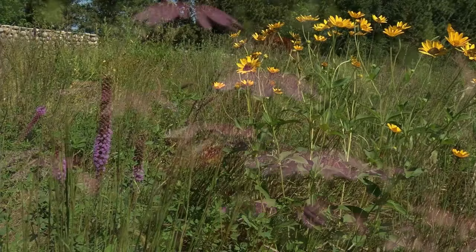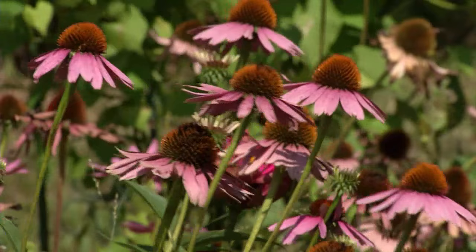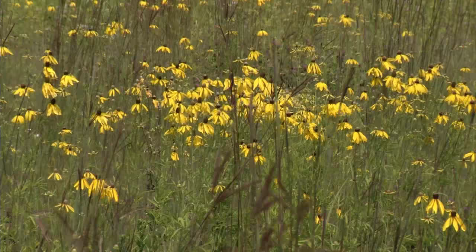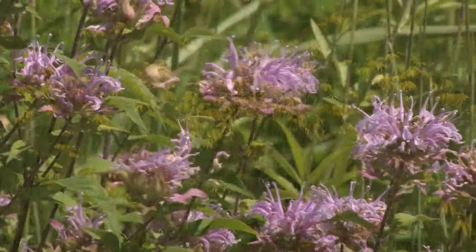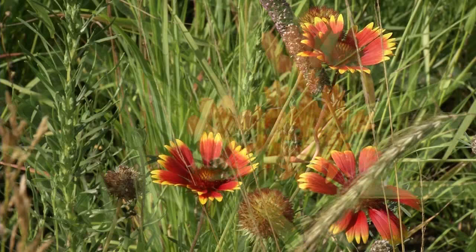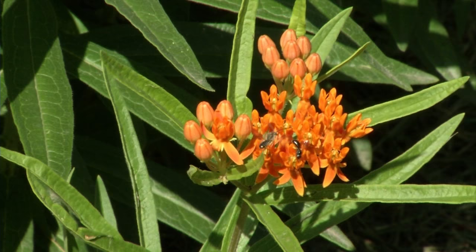My research is on prairie ecosystems. So since moving to UMM, I've been interested in both native prairies and some of the management that can keep them healthy, and also reconstructed prairies so that they can be at their healthiest and best. My most recent research project concerns some pollinator mixes put together by the Natural Resource Conservation Service for use on farmland and other places, looking at how different mixes of forbs — the wildflower component of these reconstructed prairies — work to support different diversity of pollinators. My students and I have been out monitoring what's in bloom and which insects are visiting, and among those insects are monarch butterflies.